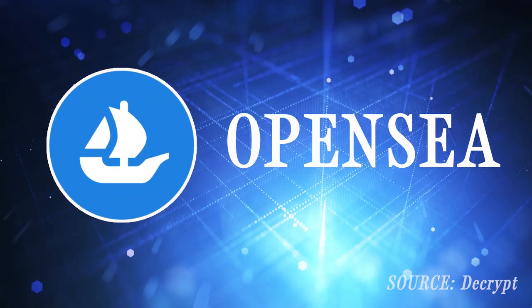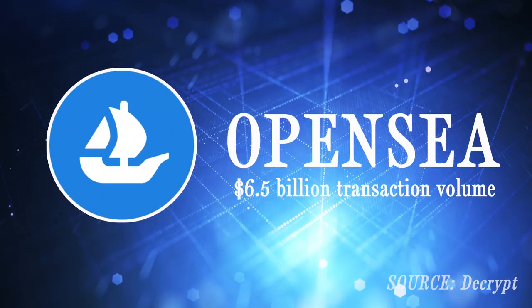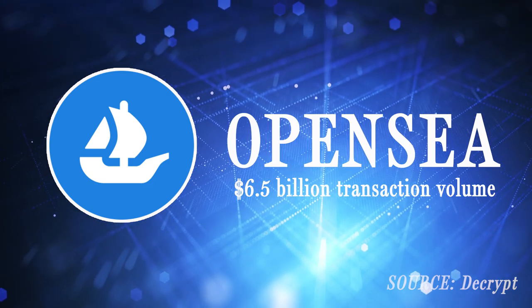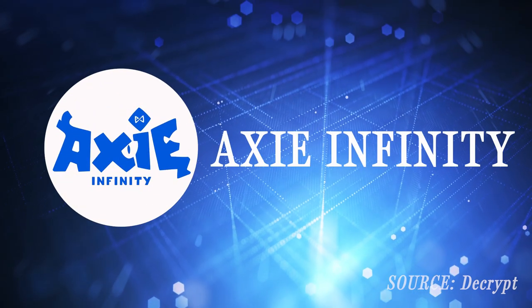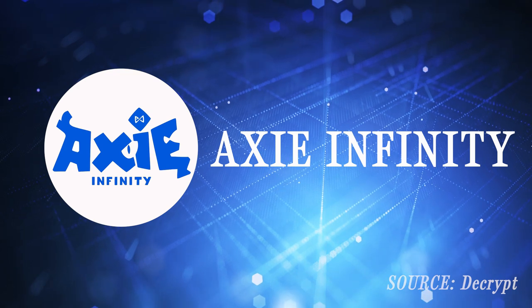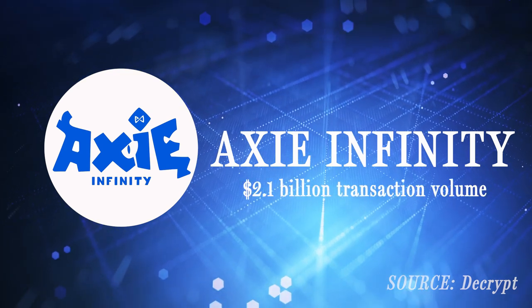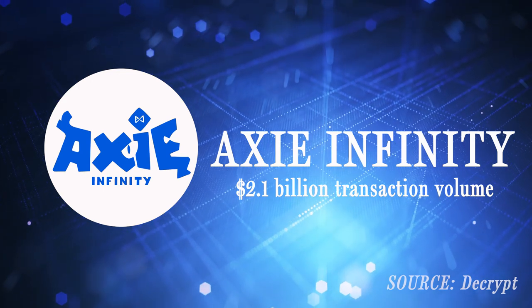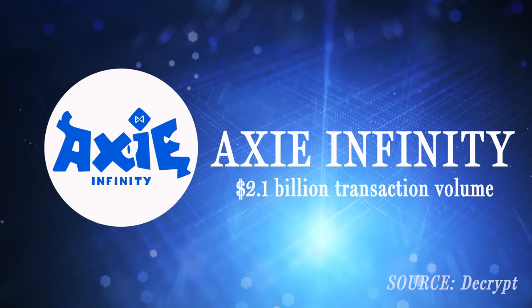By and far the largest NFT marketplace is OpenSea, being an original peer-to-peer network and having a transaction volume of around 6.5 billion dollars US by the end of September. Axie Infinity, an NFT-powered video game, is the second largest NFT marketplace according to Decrypt, boasting over 2.1 billion dollars US in transaction volume.